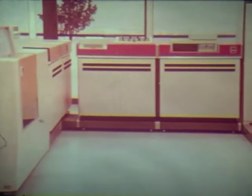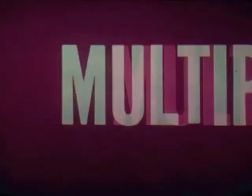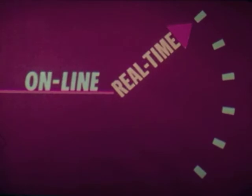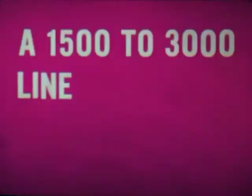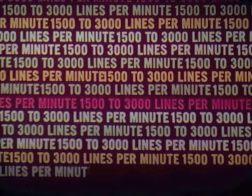The Century 200, considerably faster and more sophisticated, offered, in addition to the nanosecond speeds of the 100, a multi-programming system at a fraction of the cost of competitive systems. An online, real-time system, again at a fraction of the cost of this feature on competing systems. And a 1,500 to 3,000 line-per-minute printer, one of the fastest on the market.